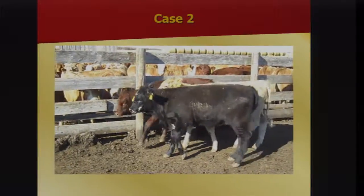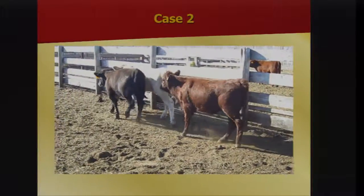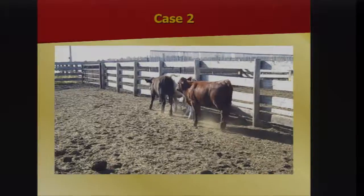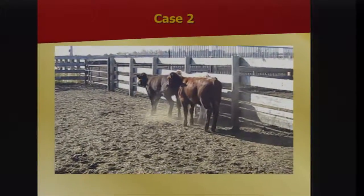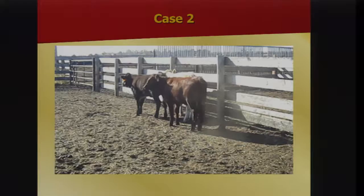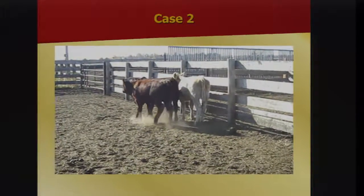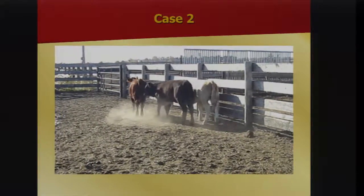These would be a set of calves about three days in the feed yard with left hind lameness. The left side is probably a coincidence, but the hind limb part isn't. This is a pretty common disease to misdiagnose.